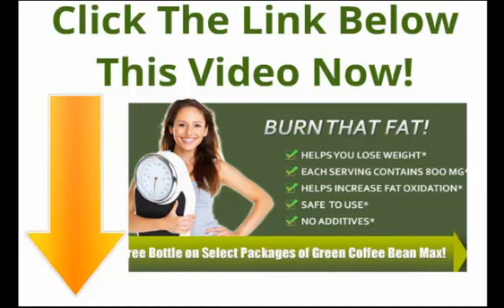Learn more about pure green coffee bean extract or sign up for your free bottle today. Click on the link below.